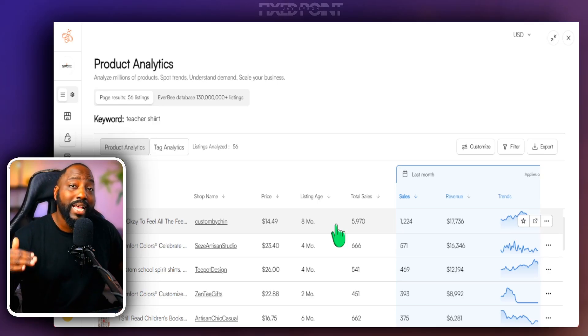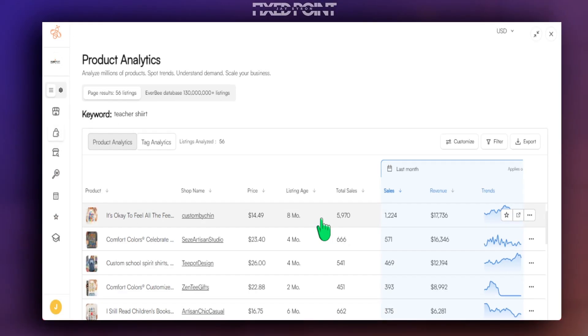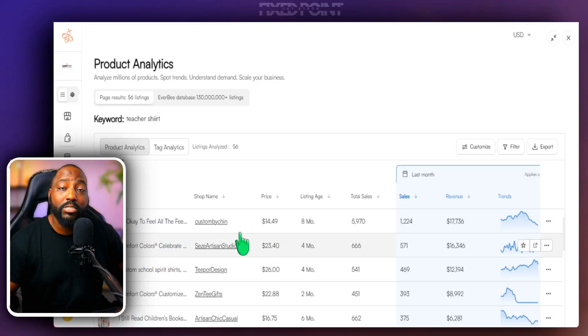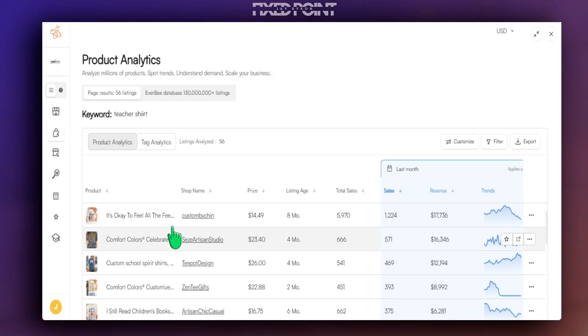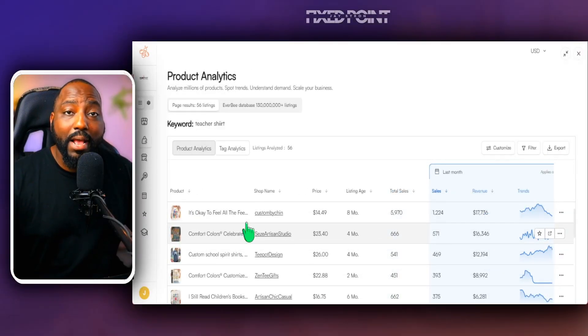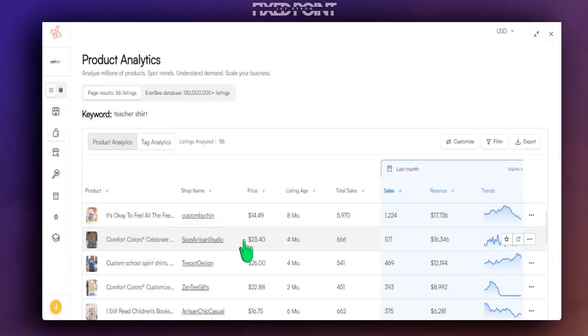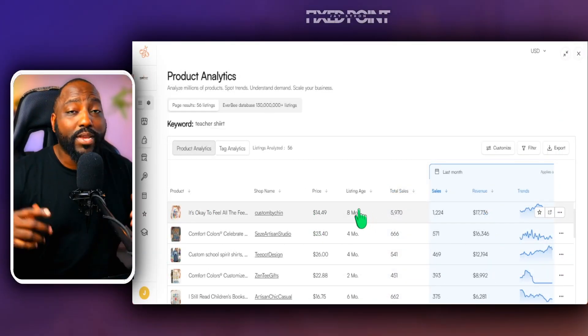When filtering by 30-day sales count, some products may be beyond our 12-month target range, but we can still learn from them. For example, this product has been around eight months, made over a thousand sales in the last 30 days, and sold almost 6,000 products in just eight months. This is a product I would target — I'd go deeper into this micro niche to see what the winning design points are and identify gaps I can fill.